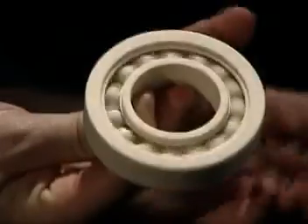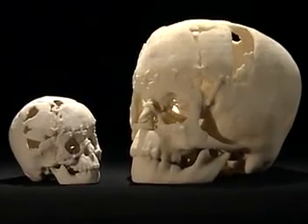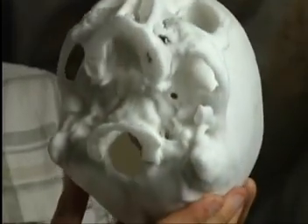Our technology can make parts of absolutely any complexity. We can build parts with interlocking mechanisms — you can have a ball bearing, thin-walled parts, thick-walled parts. You can have a skull which has many fragmented parts. We can print essentially whatever geometry you can generate in your CAD system.